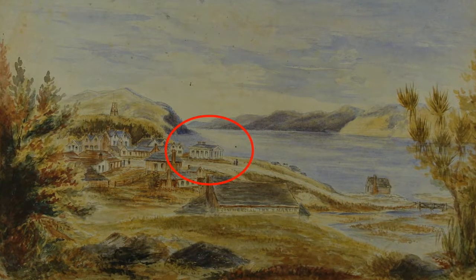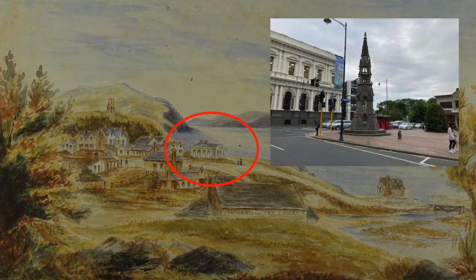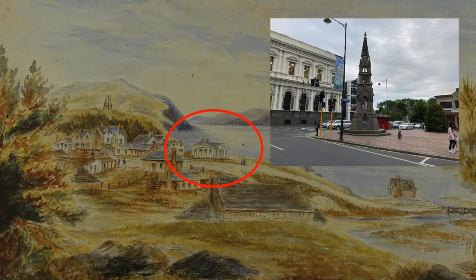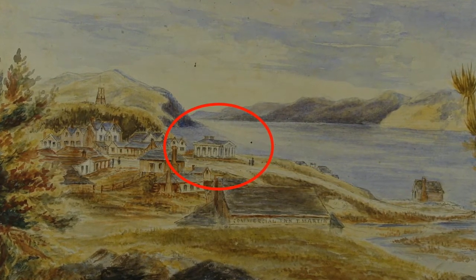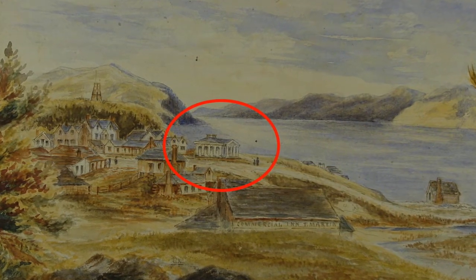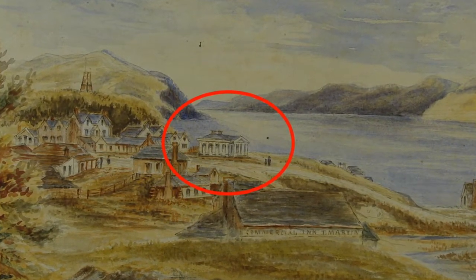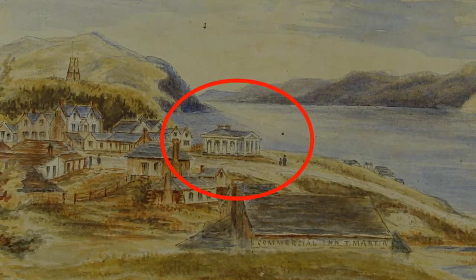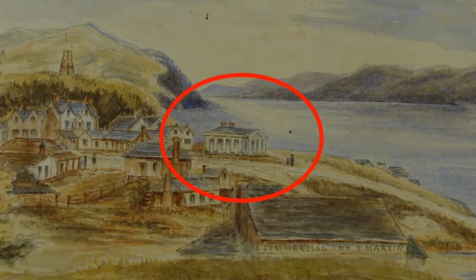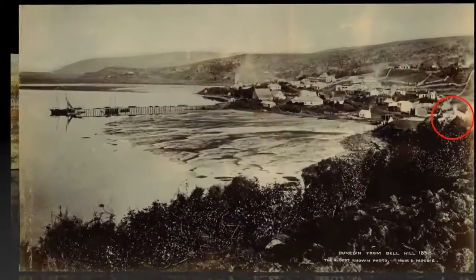An odd-looking little building erected in 1852 on the site now occupied by the Captain Cargill Monument at the bottom of High Street. The Mechanics Institute only survived there for 10 years but in that time it played a vital and useful role for Pioneer Dunedin as a public venue for lectures and soirees, as well as the Provincial Council's debating chamber. But even better for us, it provides an excellent orientation point whenever you see an early photograph of central Dunedin.